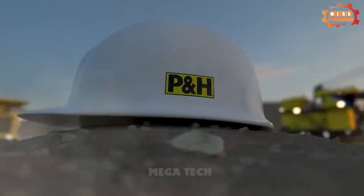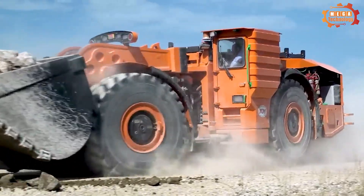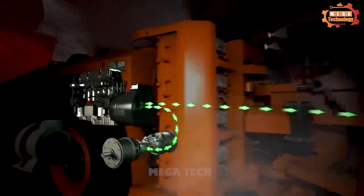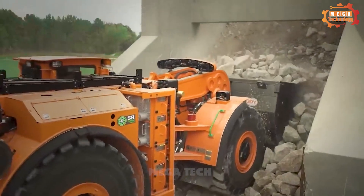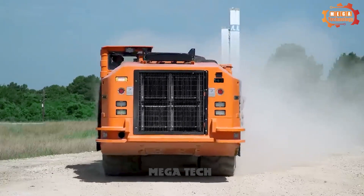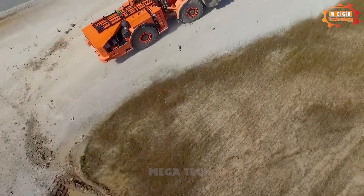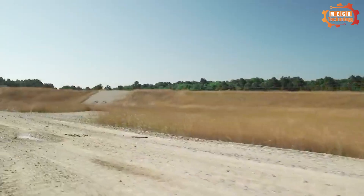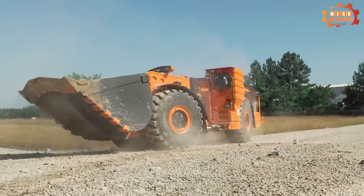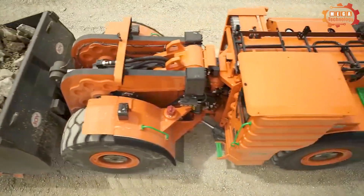Next, we'll admire the giant wheel loader, the Komatsu LHD. It is used to transport and load materials such as soil, stone, sand, and coal. The operator uses the joystick to lower the scoop and dig the materials. The machine is equipped with advanced technology helping it operate more efficiently and save fuel. The new hydraulic system helps the machine operate more powerfully and accurately. The cabin is also designed to be more spacious, comfortable, and safer.